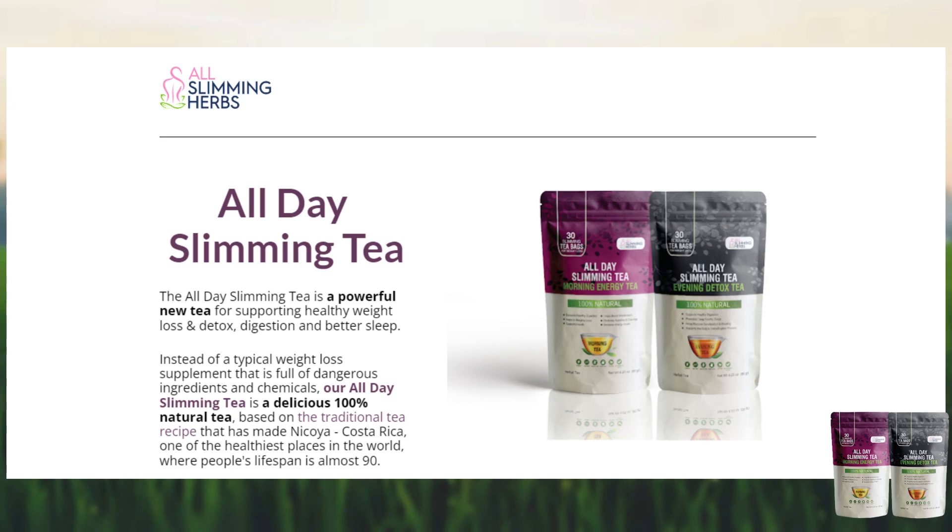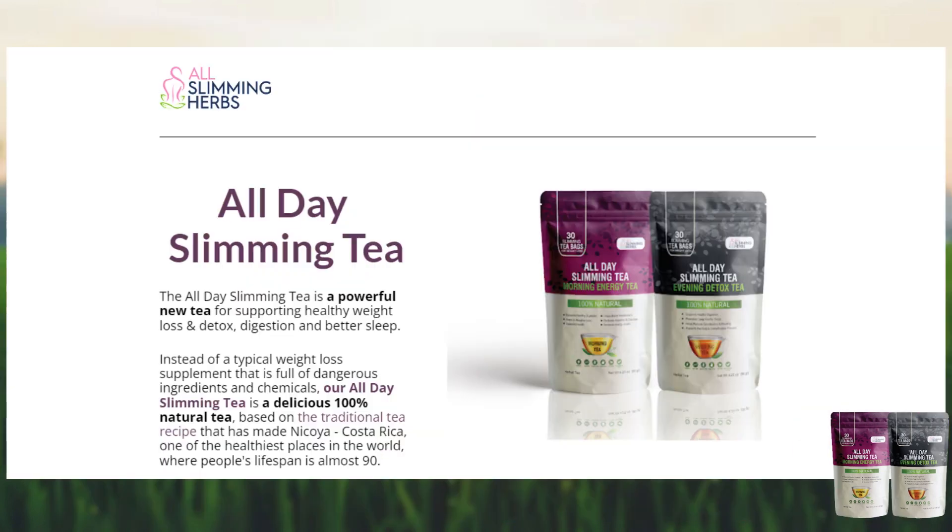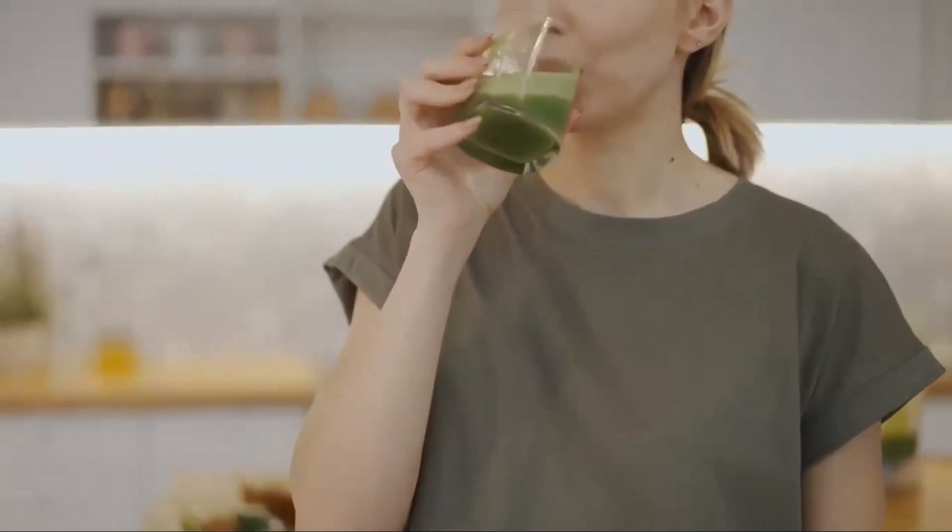Each pack comes with 30 slimming tea bags. It's recommended to take the morning tea in the morning and the evening tea after dinner. Be consistent and take All Day Slimming Tea every single day — results don't come overnight, and most people notice good results from the second month of use.